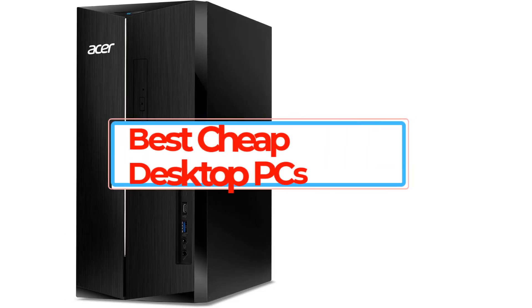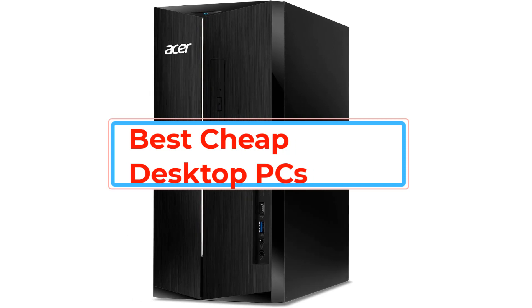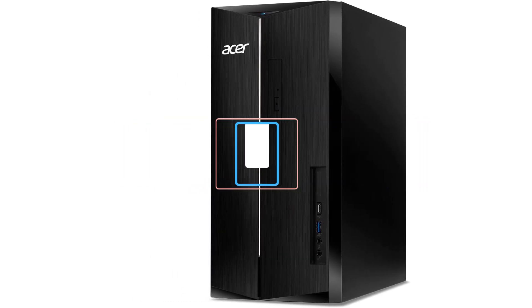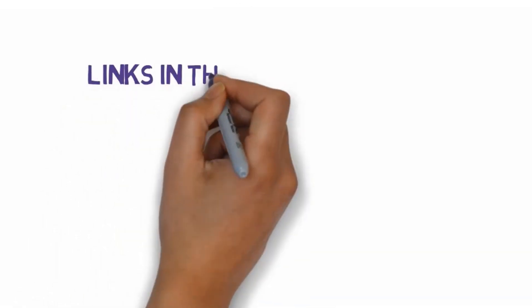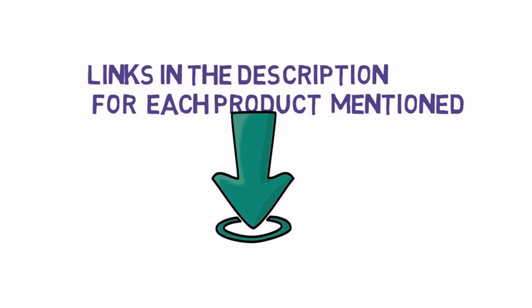Are you looking for the best cheap desktop PCs? In this video we will look at some of the best cheap desktop PCs. We have included links in the description, so make sure you check those out to see which one is in your budget range.